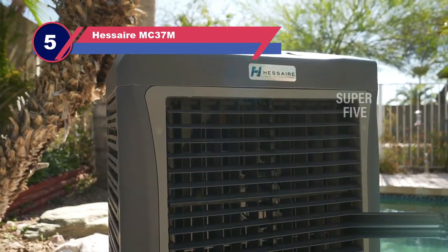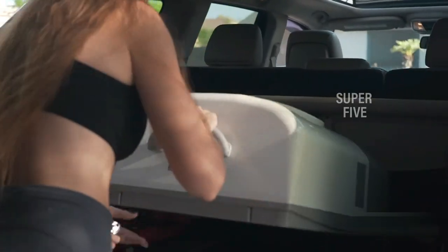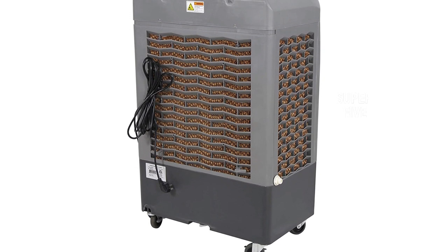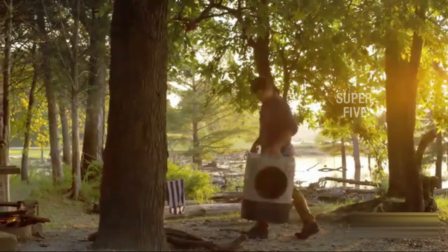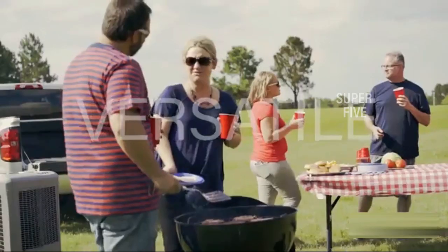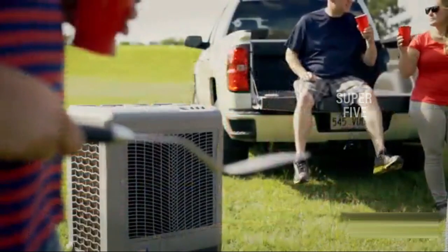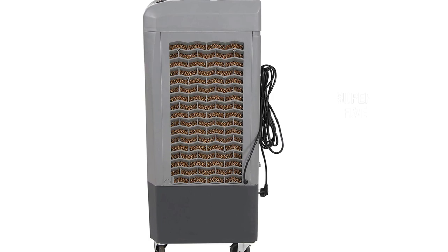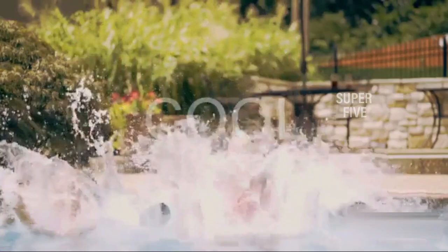An evaporative cooler like the Hessair MC37M is a more affordable cooling option for those who live in low humidity areas. Instead of using a refrigerant to cool down your space, this swamp cooler pushes air through a water-soaked filter, lowering the temperature and adding humidity to the air. The technology uses significantly less energy than traditional air conditioners, and this model has a 10.3-gallon water tank that can run for several hours at a time, cooling an indoor or outdoor living space of up to 950 square feet.